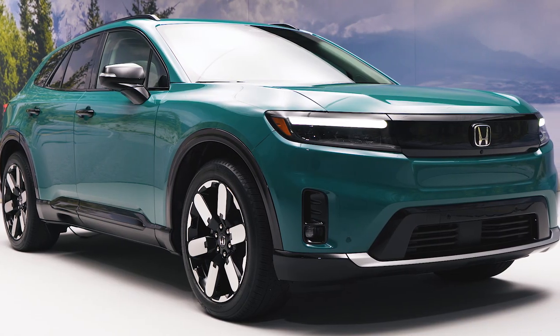Meet the 2024 Prologue. For more information on the Honda Prologue, you can find a link to the full debut post in the description.